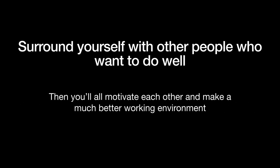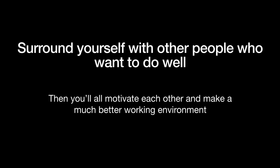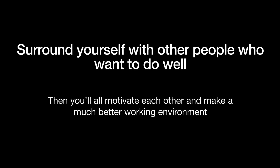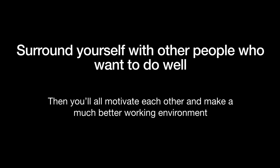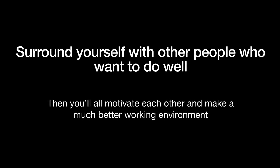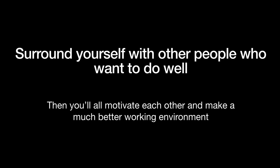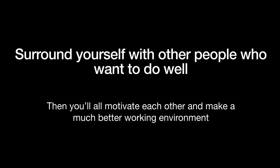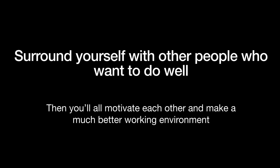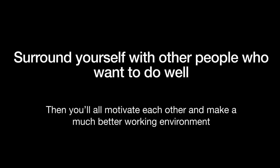Surround yourself with other people who want to do well. Basically don't sit yourself next to the person who messes around during lessons and who doesn't want to do the work and is just there because they have to be. Surround yourself with the people who are like you and who want to do well, who are aiming for those top grades, and basically it just builds a really supportive environment where you all motivate each other and help each other. It's much easier to do well in that environment than one where you're the odd one out for wanting to do well, because it's kind of like a peer pressure that will make studying seem like a bad thing rather than something you do because you enjoy learning.